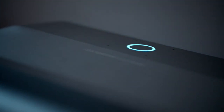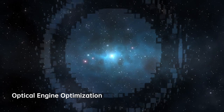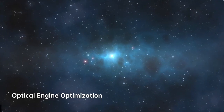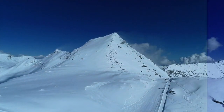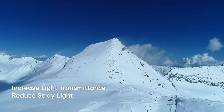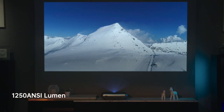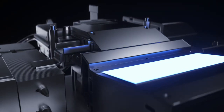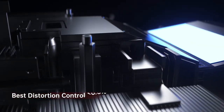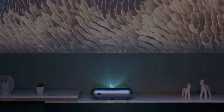JMGO O1 Pro achieves its crystal clear image by collaborating with Leica in the development and optimization of the optical engine design. Leica's engineers refined the lens design to perform better by increasing light transmittance, reducing stray light, and improving the projection brightness to 1250 ANSI. Leica's professional auto-image correction and image distortion control further reduce the telecentricity during imaging by 25%.